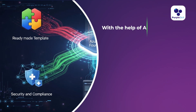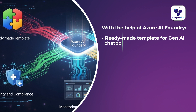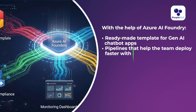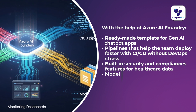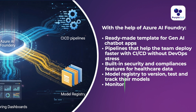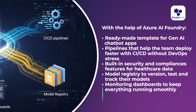With the help of Azure AI Foundry, we got a ready-made template for Gen AI chatbot apps, pipelines that help the team deploy faster with CI/CD without DevOps stress, built-in security and compliance features for healthcare data, a model registry to work, test, and track their models, and monitoring dashboards to keep everything running smoothly.